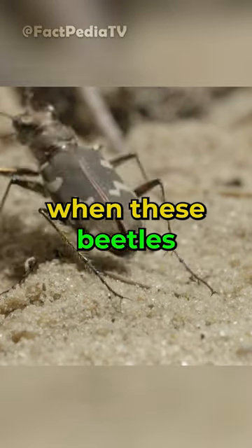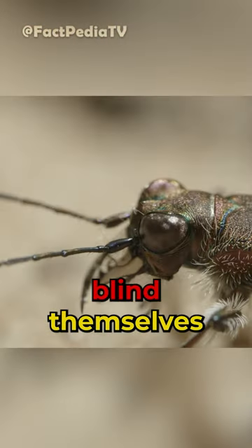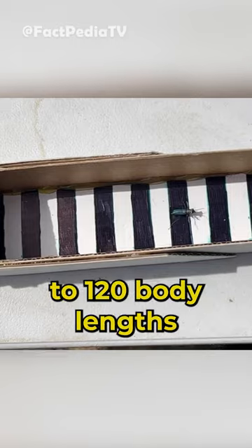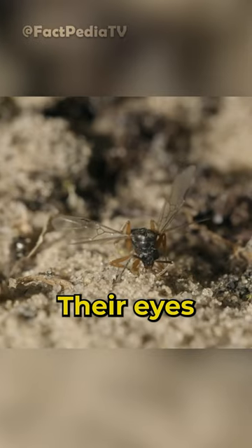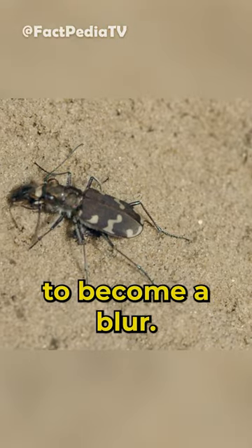You won't believe what happens when these beetles start running. Did you know that tiger beetles move so quickly that they temporarily blind themselves? As they run at up to 120 body lengths per second, their eyes can't gather enough light to form an image, causing their environment to become a blur.